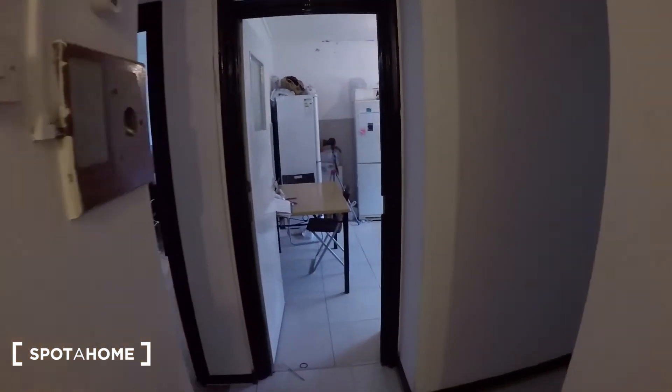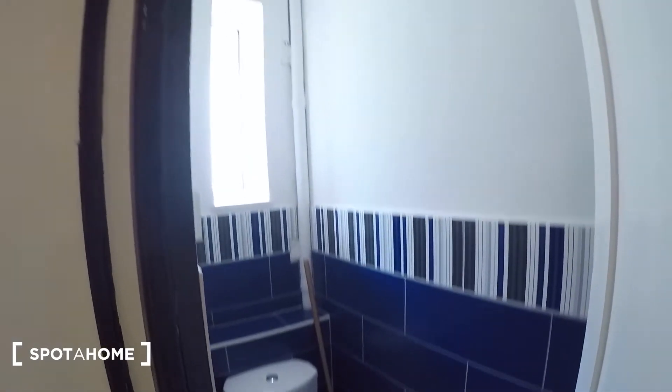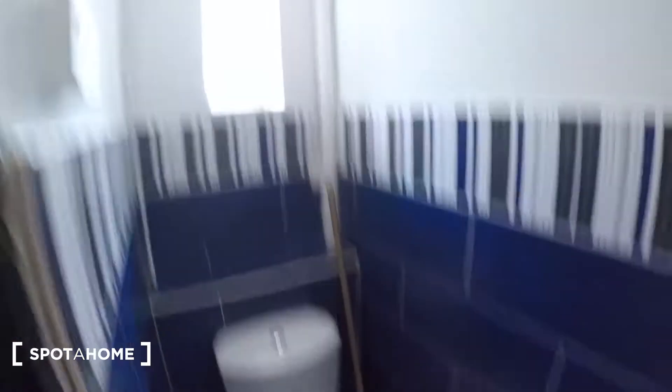Then through here to my right, there's a closet here and a closet there, both for storage, and another toilet. This time there's no sink in this one, it's just the toilet.